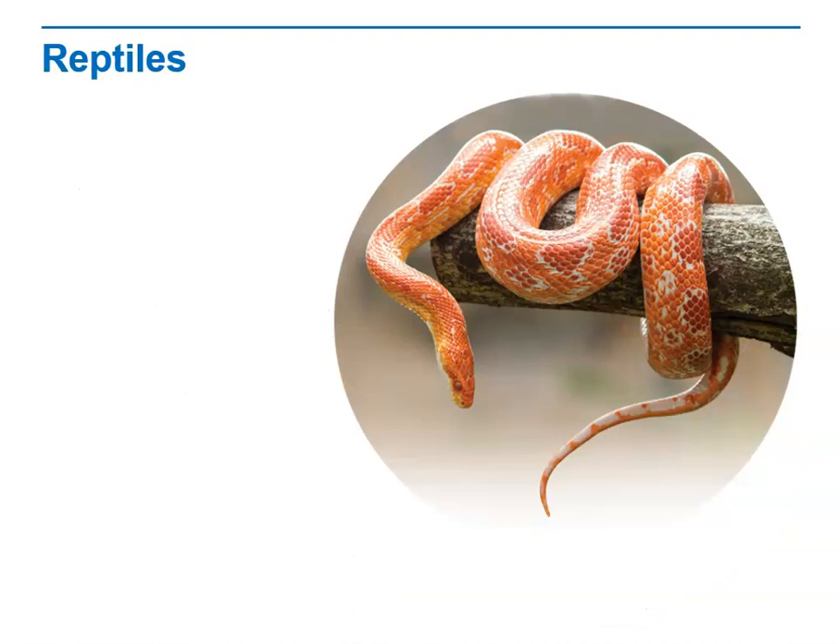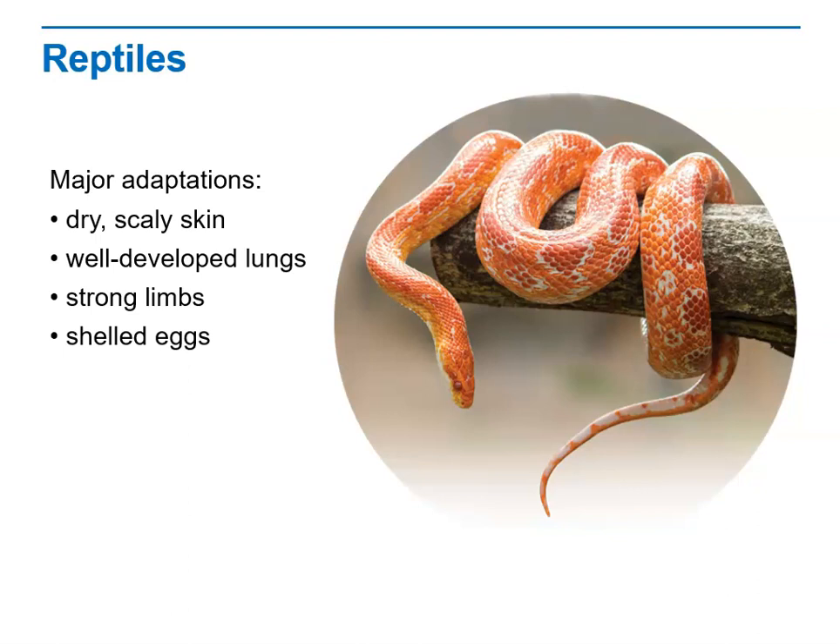Reptiles evolved from ancient amphibians that continued to evolve adaptations to drier conditions. Reptiles have dry, scaly skin, well-developed lungs, strong limbs, and shelled eggs that do not develop in water. Living reptiles are represented by four groups: lizards and snakes, crocodilians, turtles and tortoises, and the tuatara. These adaptations allowed reptiles to survive and reproduce in drier conditions than amphibians can.